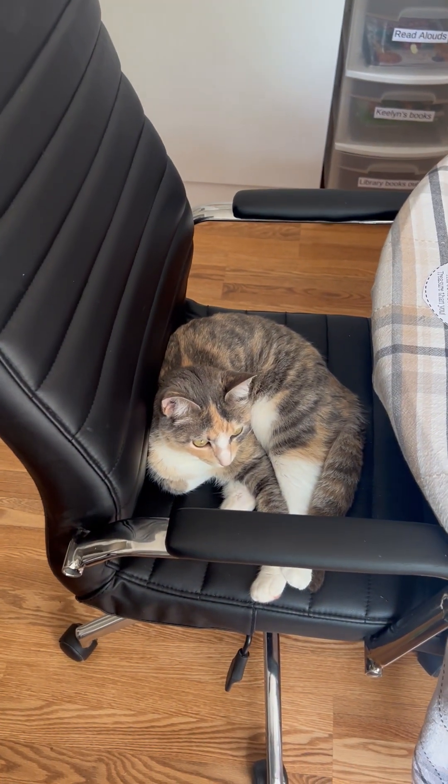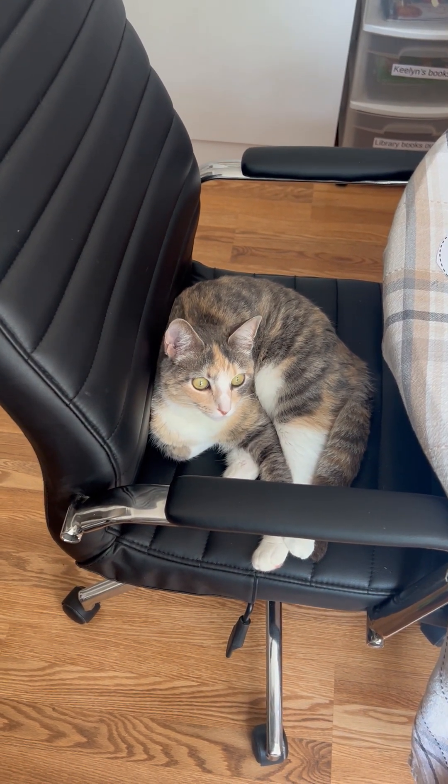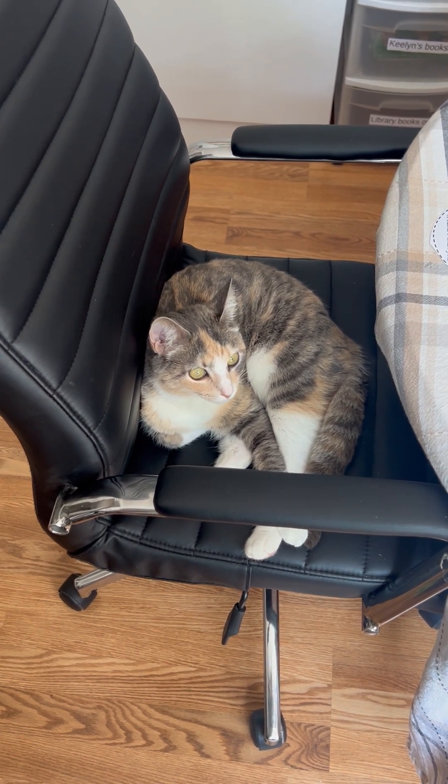And this is my cat, Chloe, taking up my chair. Hey Chloe, how are you today? You doing well? Yeah?